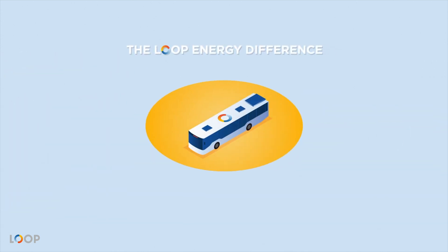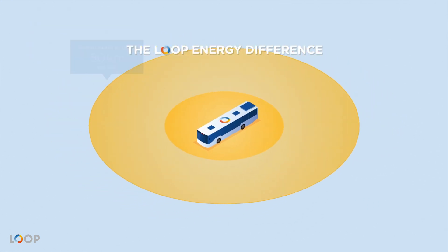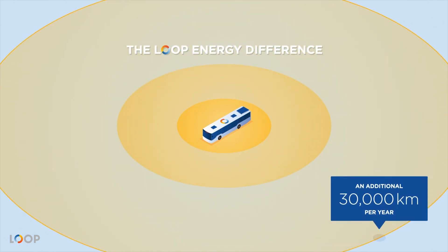In the same scenario, the hydrogen saved can be used to extend driving range by up to 80 kilometers per day, which means nearly 30,000 additional kilometers per year.